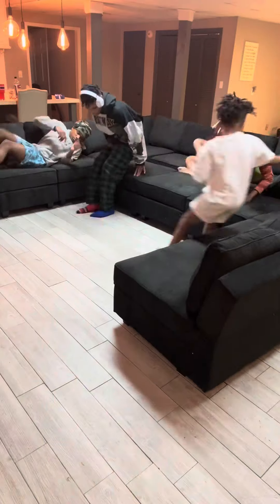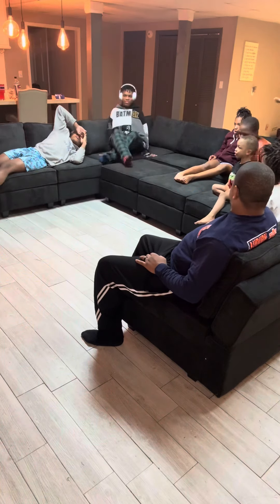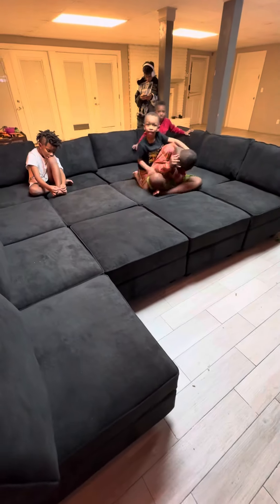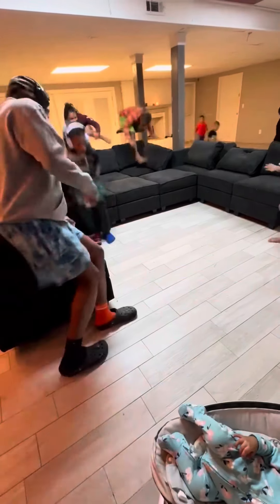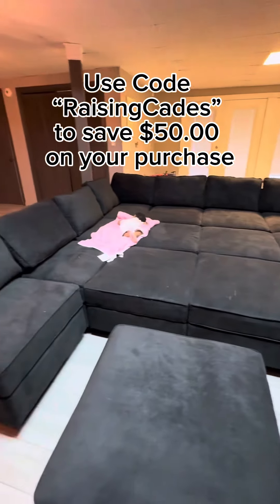I'm certain the kids are looking forward to it too. I heard my husband casually mention a Super Bowl party, so I'm certain he's already got a configuration in mind. But if you're looking for your own modular sofa for your family, whether it be big or small, check out their website — the link is in my bio.